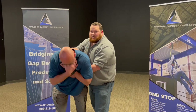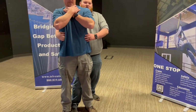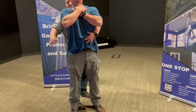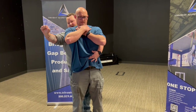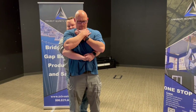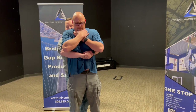From there, we're going to stand them up and position ourselves behind the victim. You want one leg between their legs, and you want to find their belly button with your two fingers. From there, take your fist with your thumb side towards their stomach, place it above your two fingers, place your hand on top of your fist, and perform five abdominal thrusts.